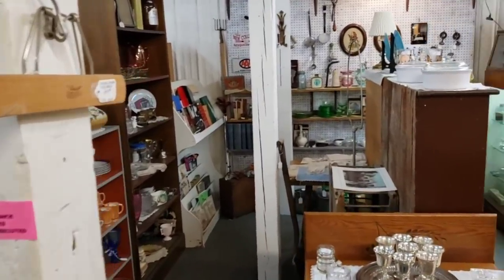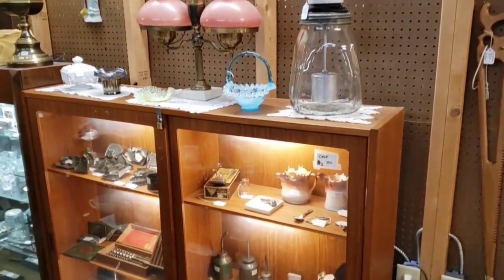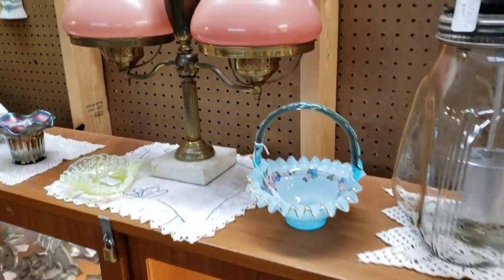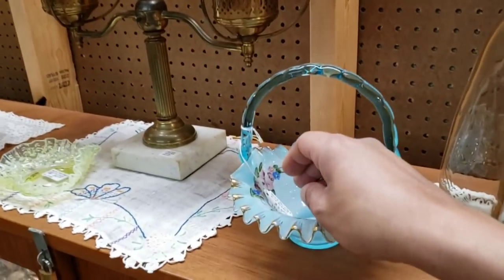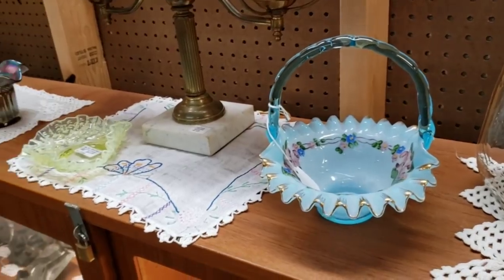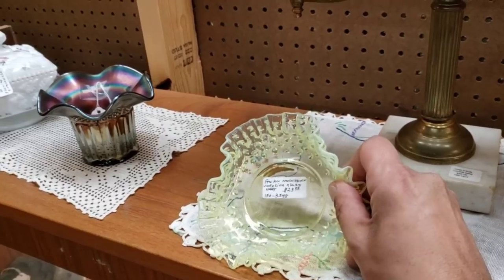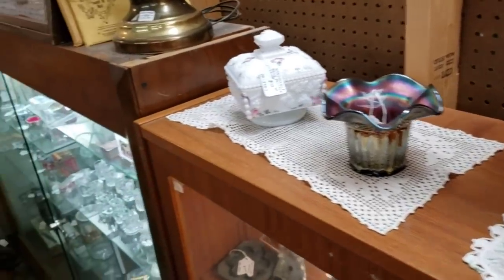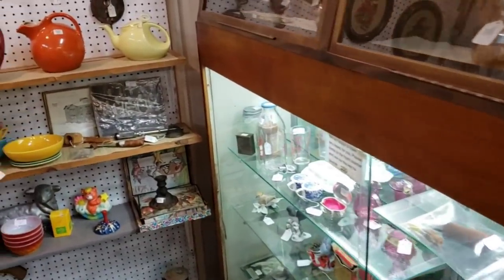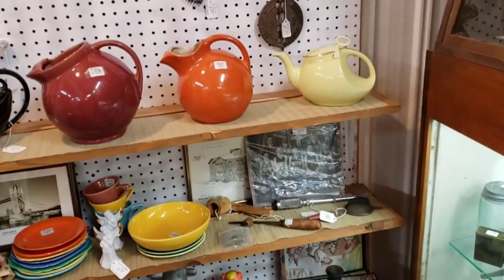So we're in another part of the mall. This place is actually really big — looks are deceiving from the exterior. It doesn't look all that big, but it is. It's one of those buildings that goes back farther than it goes left to right. We do see this pretty little hand-painted basket in aqua glass at $25 — not where I would want it to be. Some pretty Vaseline glass, some carnival glass, some hand-painted milk glass. We've got all kinds of glass here, folks.